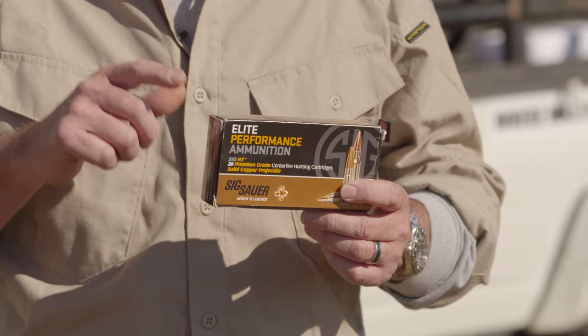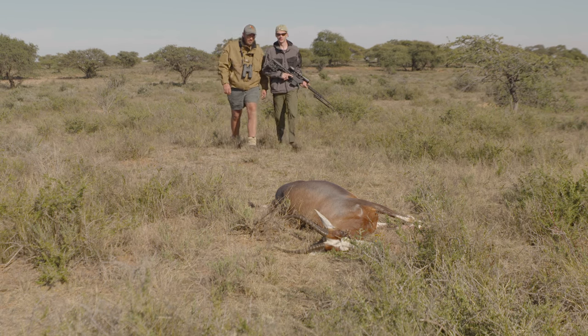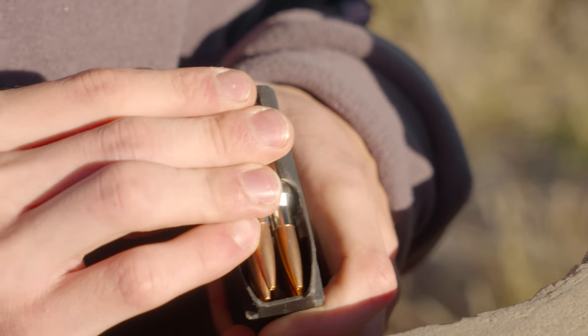This new ammo from Sig Sauer is ideal for hunting — it's their HT hunting ammunition. The particular load we've been using is the 120 grain 6.5 Creedmoor load.